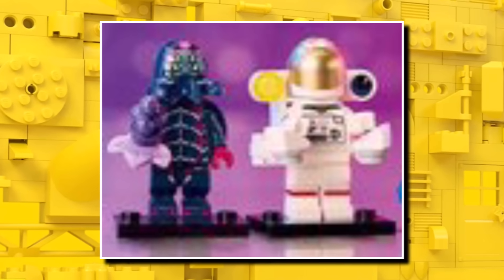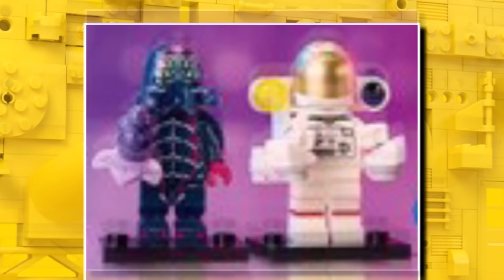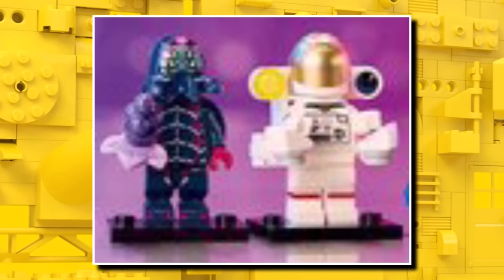In the next two, we have the alien insectoid and also the modern astronaut. The modern astronaut is probably the weakest figure of the series — it's something we already see in LEGO City sets and Creator, that kind of thing. So it wasn't necessarily needed in a fantasy series, but the alien insectoid does look amazing.